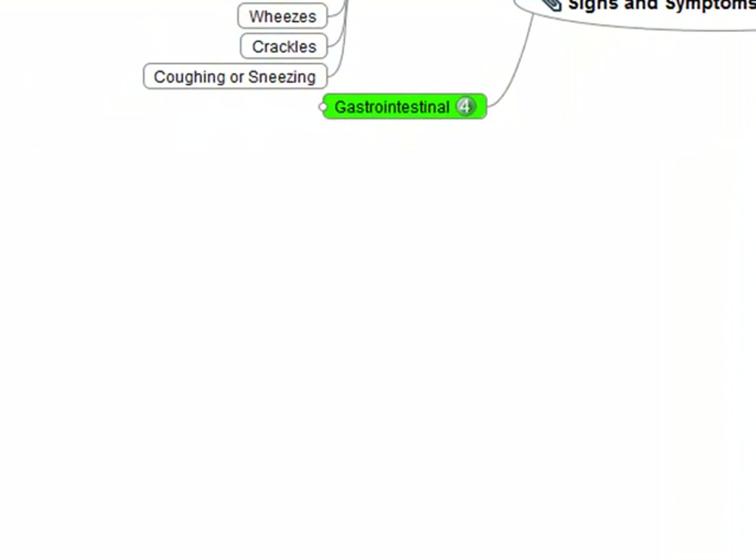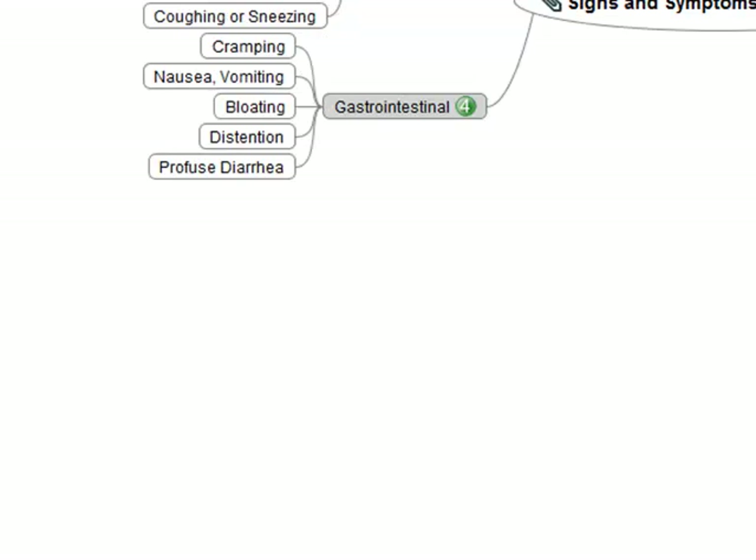Quickly on gastrointestinal symptoms — this is stuff you're going to see. You're talking things like cramping, nausea, vomiting, bloating, and distension — all part of the anaphylactic response. This is especially common when a patient has ingested something, like peanuts, bananas, or shellfish. Think of abdominal cramping as a very common presentation. And when we talk about diarrhea, we're talking about major, profuse, watery diarrhea.